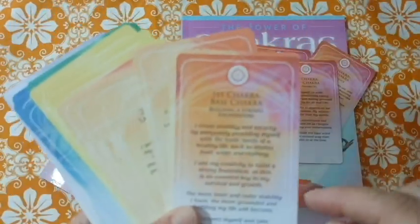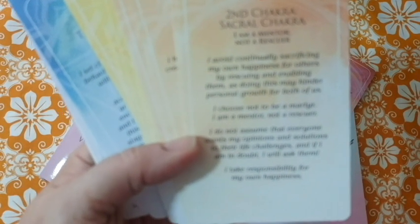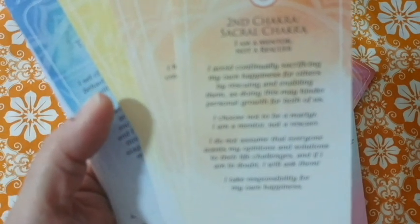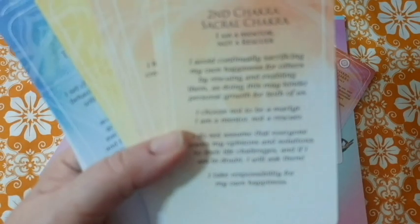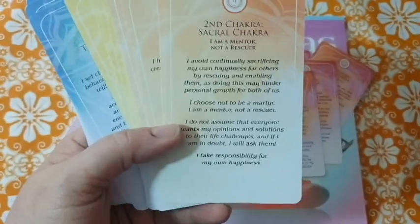The root chakra cards cover themes like independence, responsibility, and building a strong foundation. For the sacral chakra, one card reads: 'I am a mentor, not a rescuer. I avoid continually sacrificing my own happiness for others. Rescuing and aiding by labeling them as doing so may hinder personal growth for both of us. I choose not to be a martyr. I do not assume that everyone wants my opinions and solutions to their life challenges, and if in doubt, I will ask them. I take responsibility for my own happiness.'